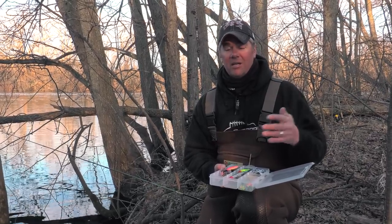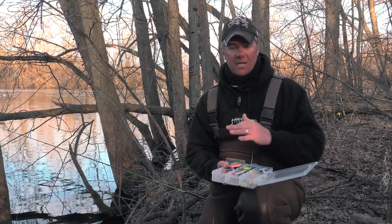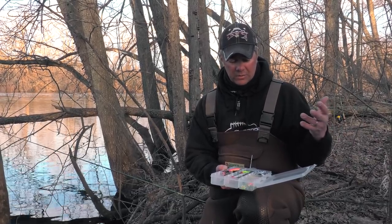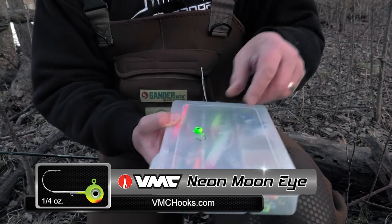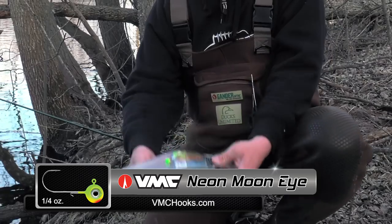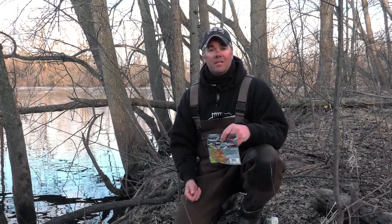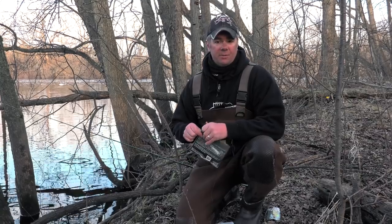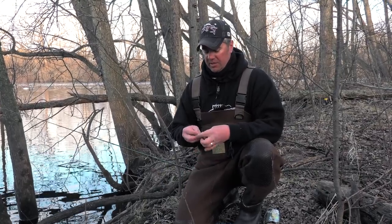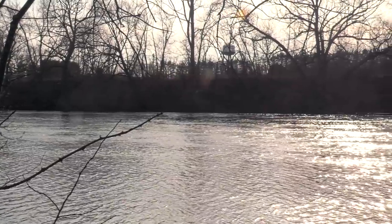Knowing what I know about river walleyes in the spring, I'm probably going to start out real subtle in the morning. As the water temperatures pick up they always seem to get more aggressive — that's when the cranks will probably kick in. So this morning I'm going to fish some plastics, starting with a quarter ounce VMC Moon Eye jig rigged on some Bee Fish and Tackle plastic. The river has got that tea stain to it, and whenever I run into tea stained water, chartreuse orange core usually gets the nod. I brought two rods today just because I like having an option, but really all you need is one.